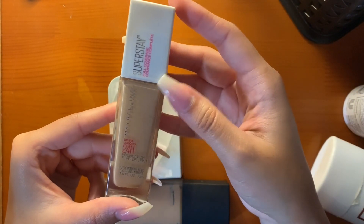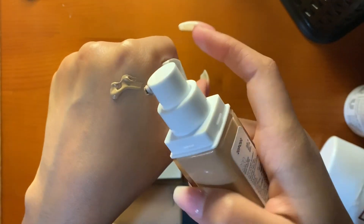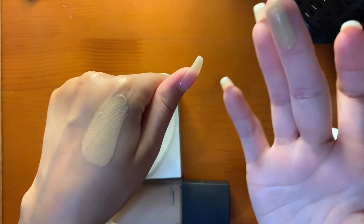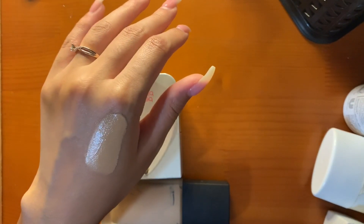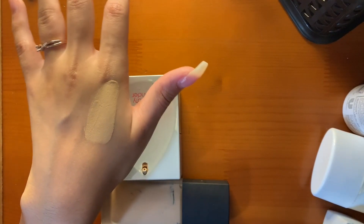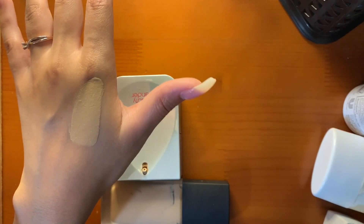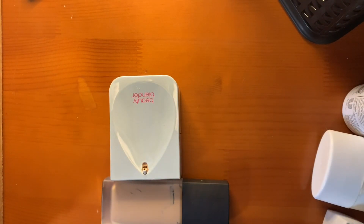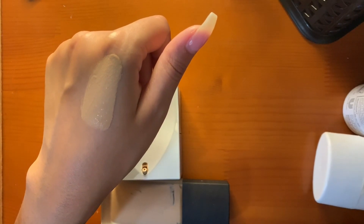This is the Maybelline 24 Hour Super Stay Foundation in shade 220 Natural Beige — this is too light for me now. I mixed it in with the L'Oreal to darken it up and I put it on — I was like 'Who am I?' It was a complete mask, but not in a bad way. It didn't look cakey, I could just tell I had a full thick layer of foundation. It didn't feel too heavy. The amount of coverage it gave was insane, and I didn't even use that much.